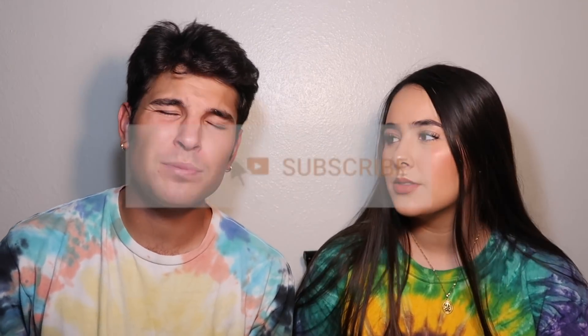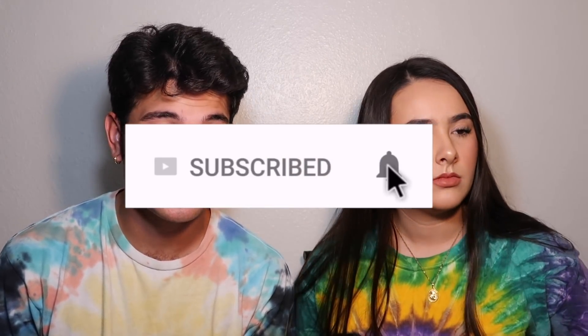Thank you for clicking on this video. If you're new, please subscribe and tap that bell so you get all of our video notifications. We appreciate it.